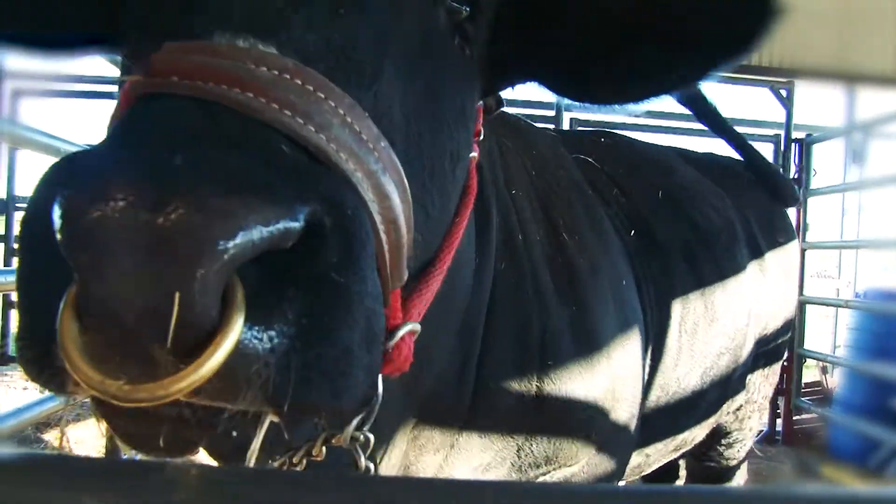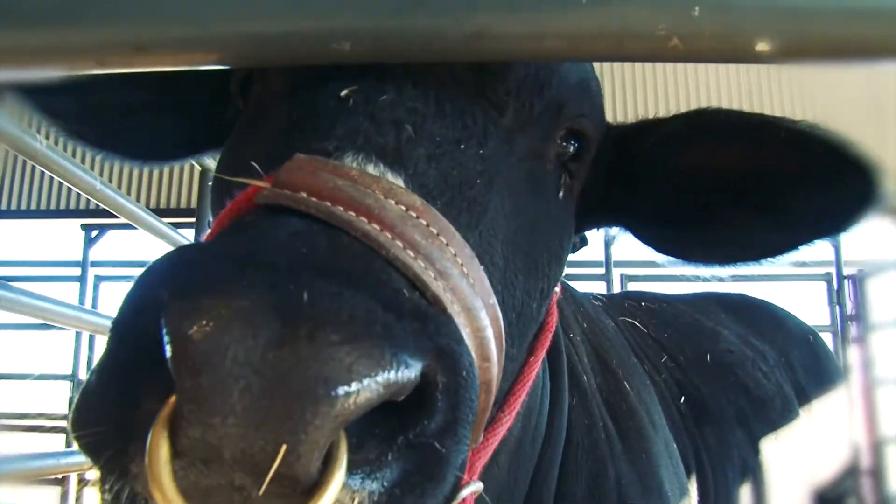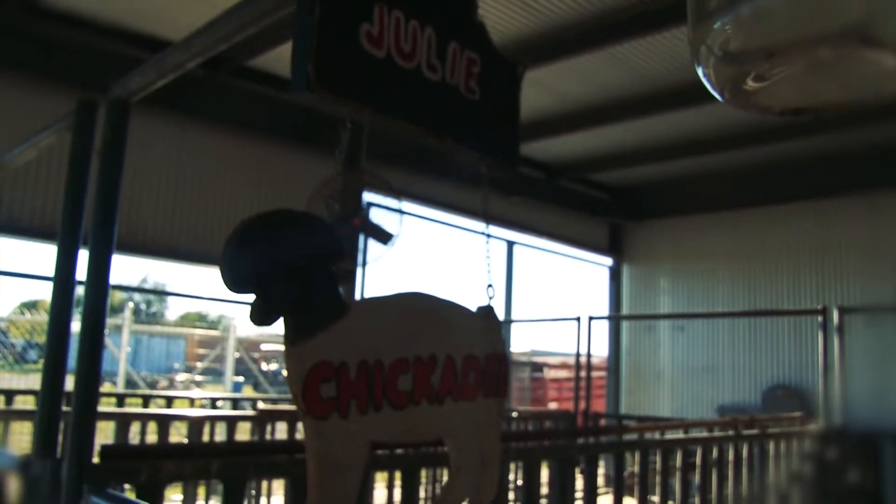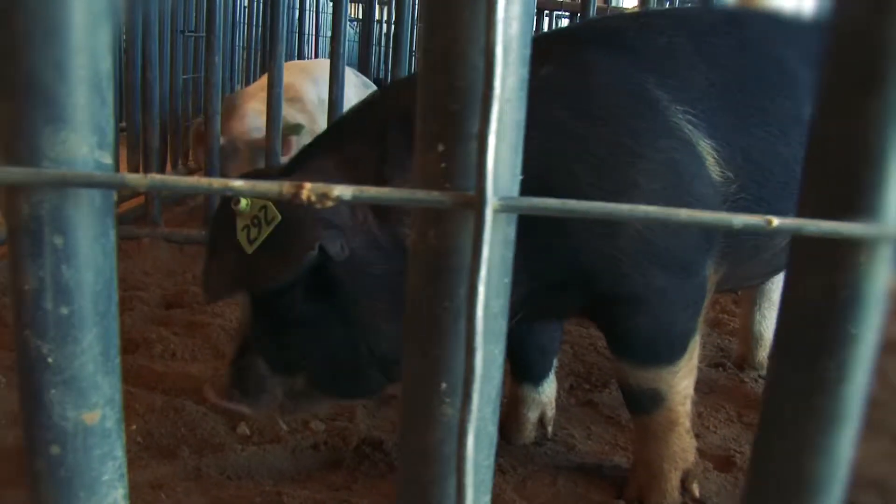Here in the Agriculture Science Department, we focus on animal science classes right now. For any incoming freshmen, they're going to start out with Principles of Agriculture, Food, and Natural Resources class. This gives everybody a broad, general overview of the entire agriculture industry.